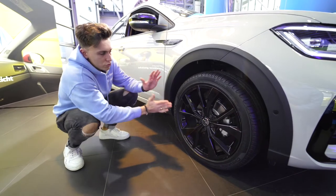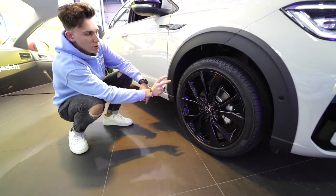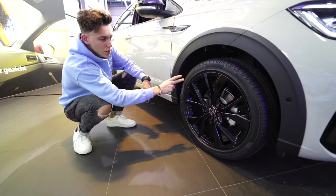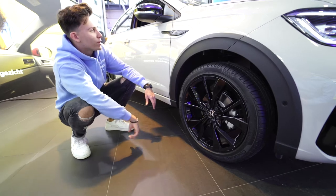Here at the rims of the Volkswagen Taigo — these are 18-inch alloys and they look really cool in black as well. Of course, this is a crossover version, so these are some more bulky tires for the crossover setup.